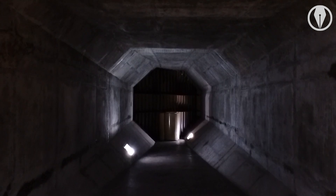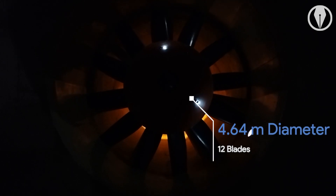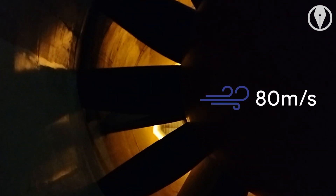The wind tunnel has a fan of size 4.64 meters in diameter and 12 plates. It takes 30 seconds for the fan to reach its maximum speed. This is the only facility within the country that can achieve a wind speed of 80 meters per second.